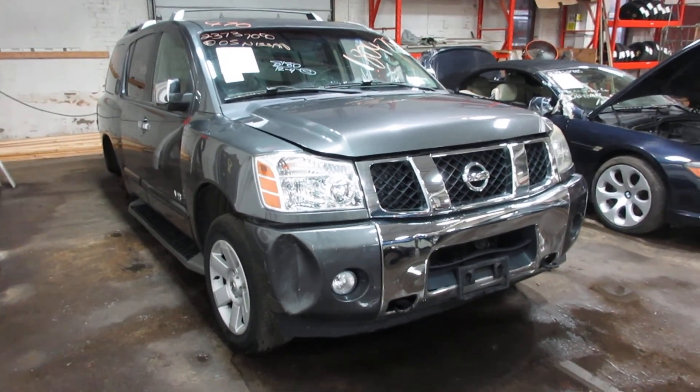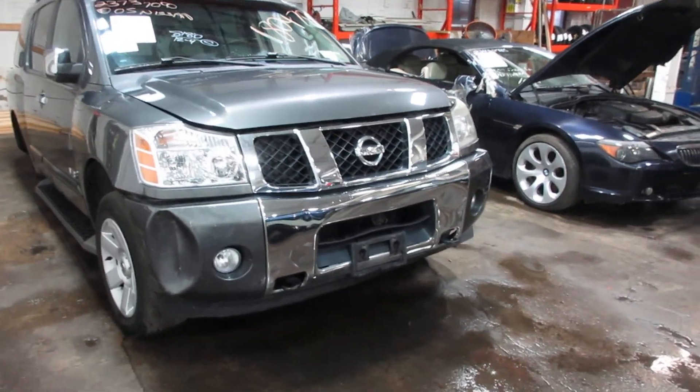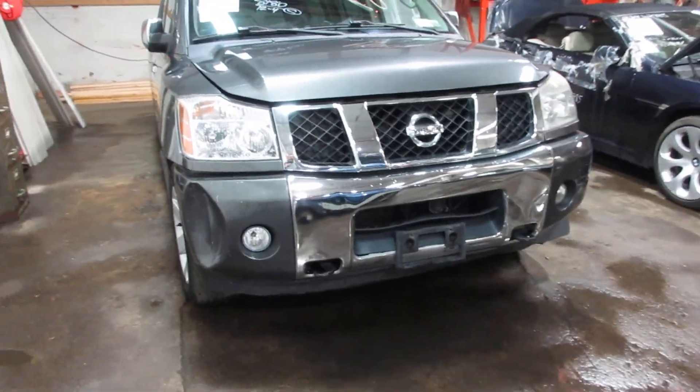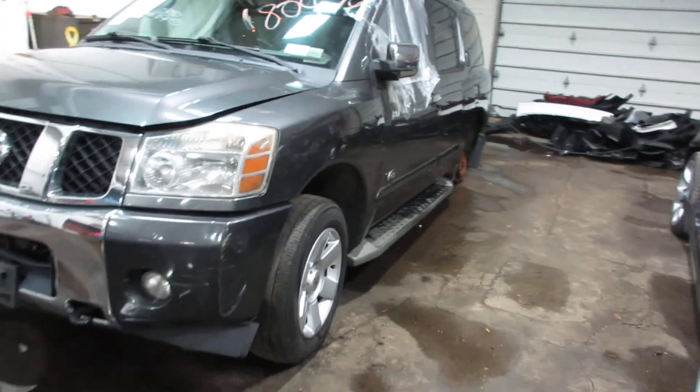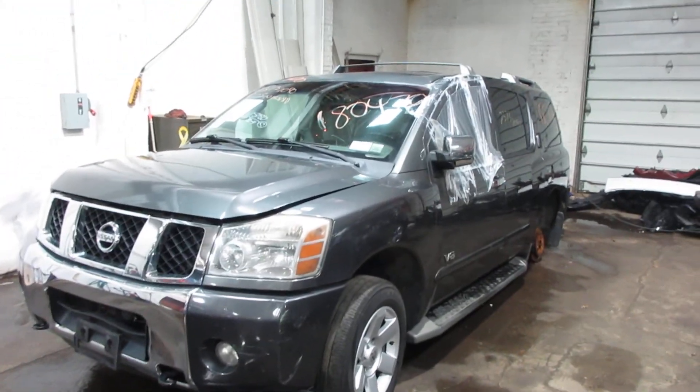Welcome to the Tom's Foreign Auto Parts video for our inventory. Here I've got stock number 180470. This is a 2005 Nissan Armada, gray in color. Looks to be a theft recovery.